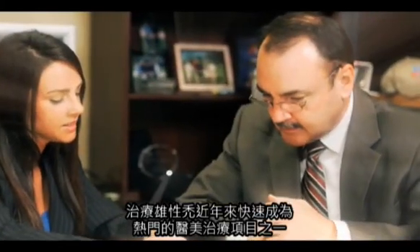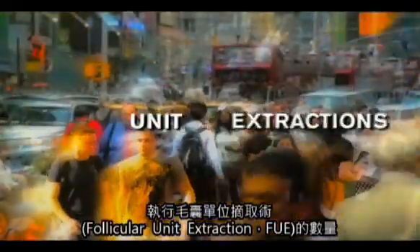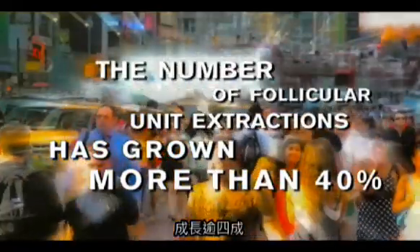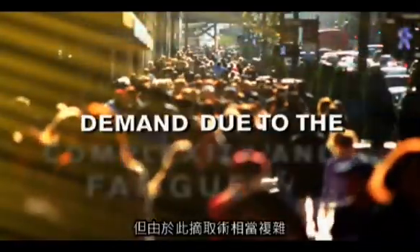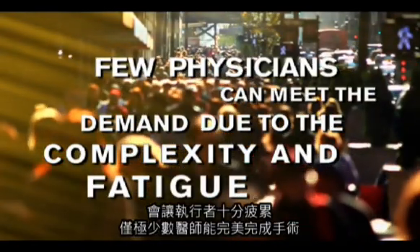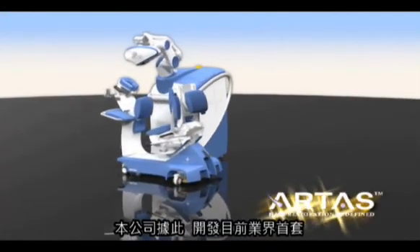Treating male pattern baldness is fast becoming one of the most popular aesthetic procedures. In the last few years, the number of follicular unit extractions or FUE procedures has grown more than 40%. Yet few physicians can meet the demand due to the complexity and fatigue associated with this procedure. With this in mind, the ARTIST system was developed.